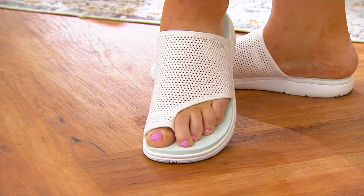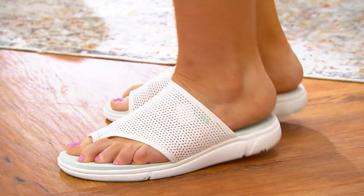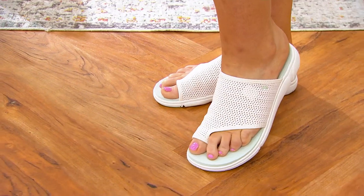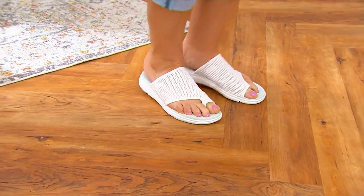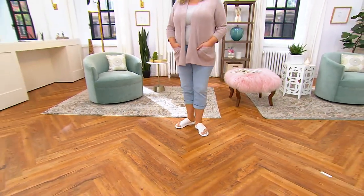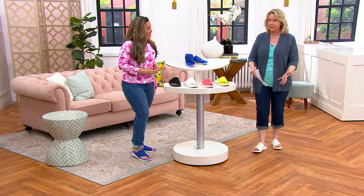And then we have from Ryka, such a great shoe — or should I say, really, a sandal, a slide sandal. I have to tell you, I've only gotten a chance to wear these for one hour, not even quite one hour, but they are incredibly comfortable. And I've never had a sandal like this before. I've never had a toe slide sandal or a toe loop thingy.